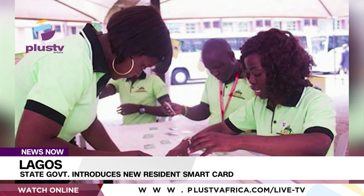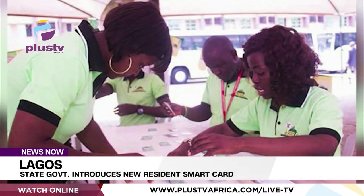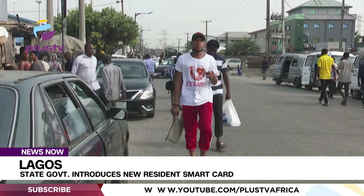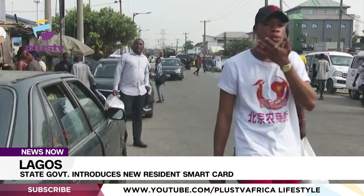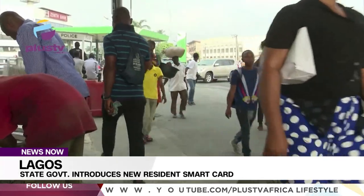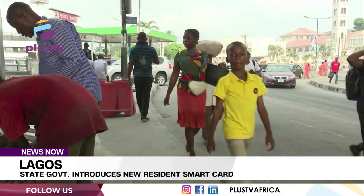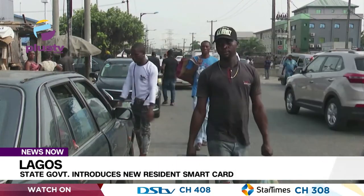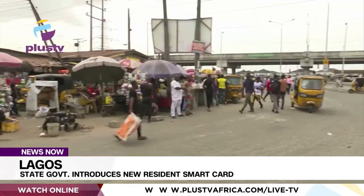Kasumi said residents can register for their new cards at any of the 57 local governments and local council development areas of the state. She also disclosed that the government has partnered 16 private sector companies to make the exercise faster and more seamless. The first set of cards is to be launched by the end of March 2022 in Lagos State.